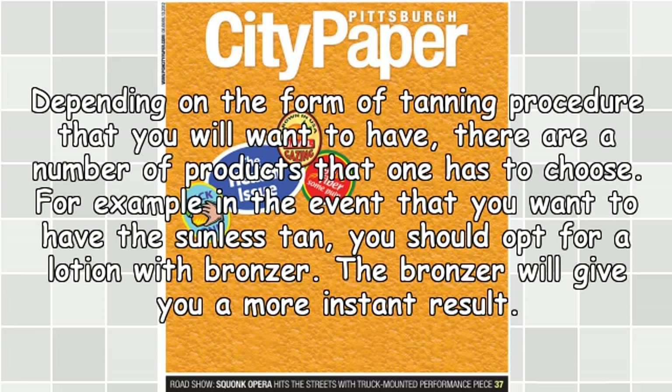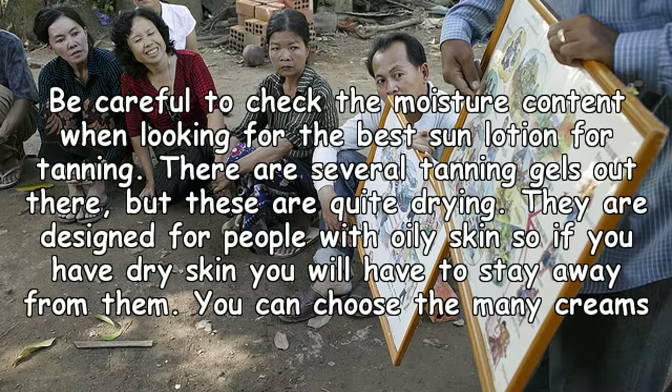Depending on the form of tanning procedure that you want to have, there are a number of products to choose from. For example, in the event that you want a sunless tan, you should opt for a lotion with bronzer. The bronzer will give you a more instant result.